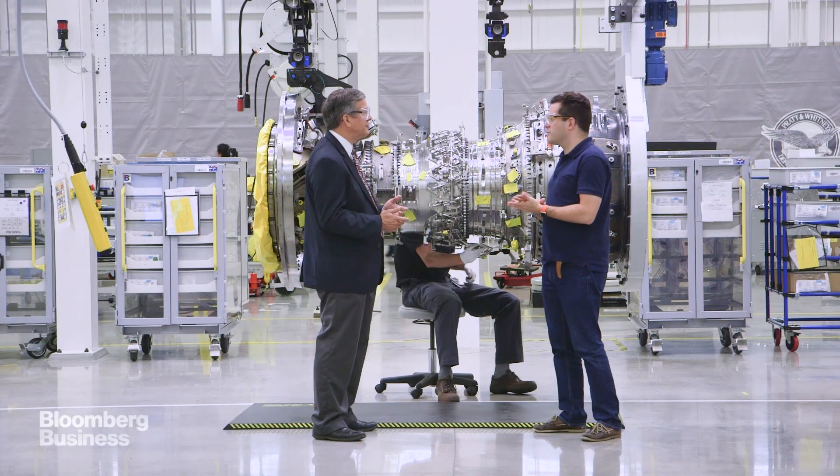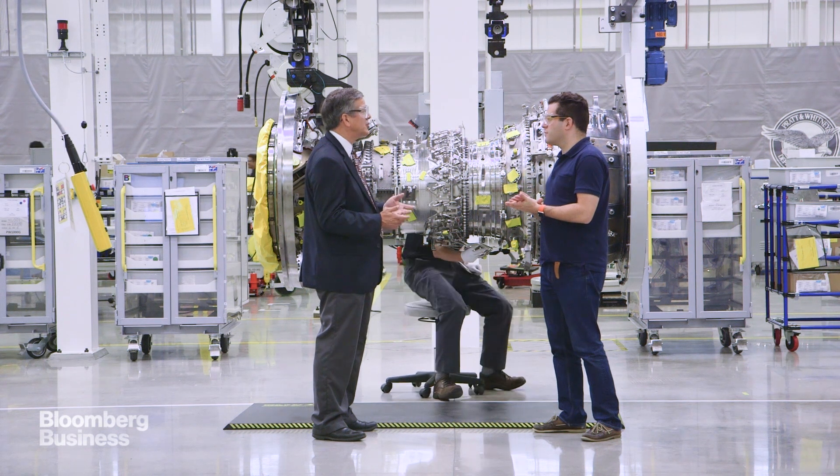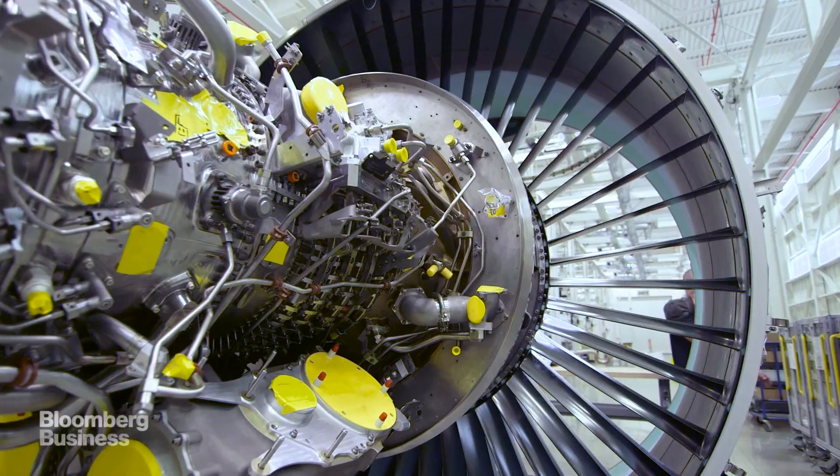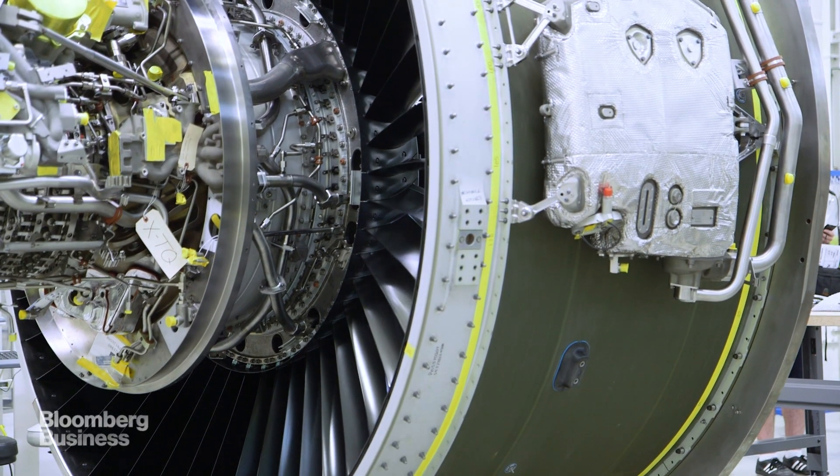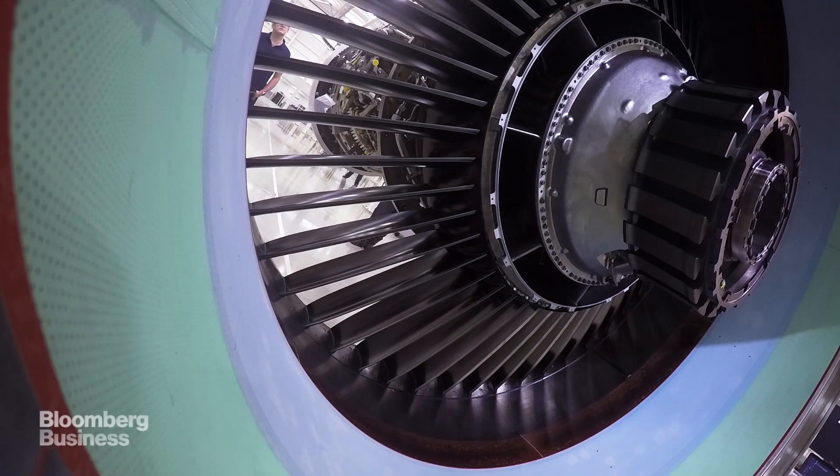Why would you want the fan to spin slowly? That seems counterintuitive, given that the whole purpose of a jet is to go very fast. The reason you want a fan to spin slow is when it runs very fast, it'll generate a shockwave because the tips are going supersonic. That generates a lot of drag. So by slowing the tips to be subsonic, the fan becomes much more efficient.